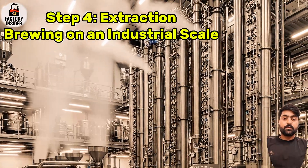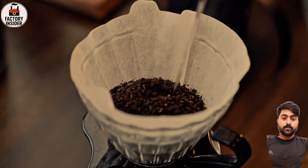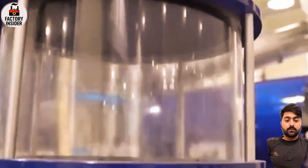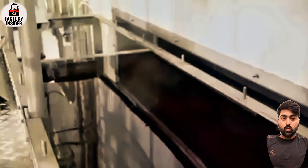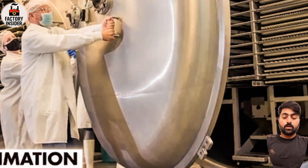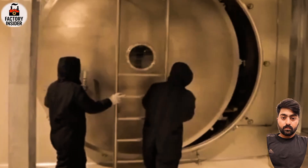Step four: extraction — brewing on an industrial scale. Imagine brewing a giant pot of coffee, then scale that up by 10,000. That's what happens in the extraction phase. Gigantic towers, nearly 10 meters high, filled with high-pressure hot water, brew the ground coffee in stages. It's not just boiling — it's engineered infusion. The hot water pulls out all the soluble flavors, oils, acids, caffeine, and aroma compounds, while leaving behind the waste material. What comes out is a thick, concentrated coffee liquid known as the coffee extract — this dark syrup is the soul of Nescafé.